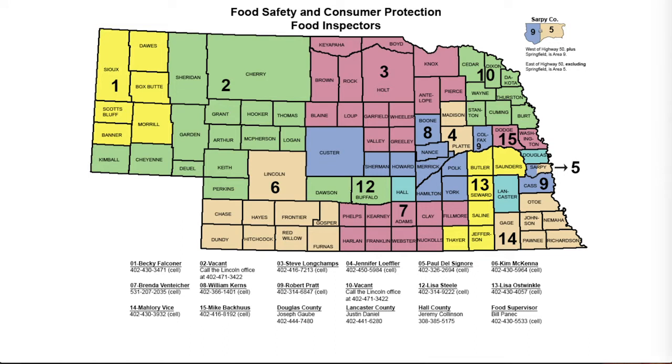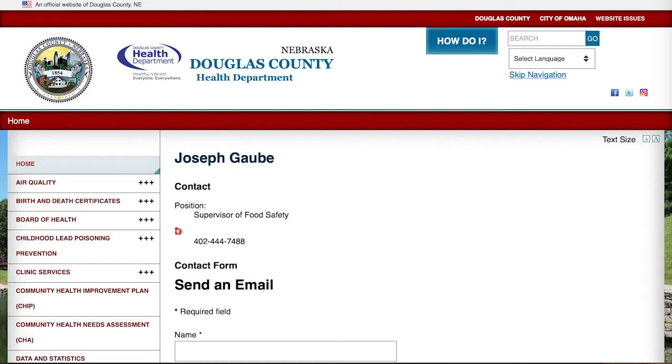It also provides information about health inspectors in Nebraska. The state is divided up by groups of counties, and each of these counties has an assigned food safety and consumer protection food inspector. Douglas County, as an example, has its own assigned inspector, Joseph Gabby. The website lists his name and phone number.